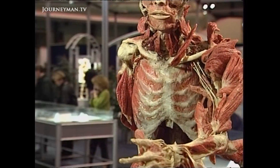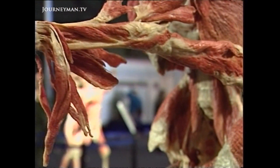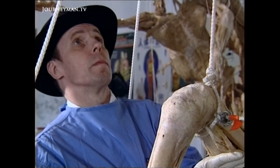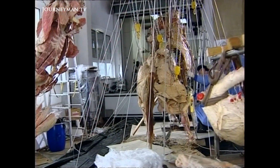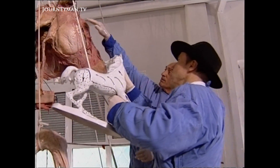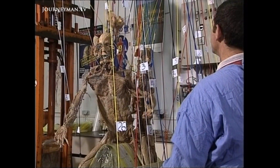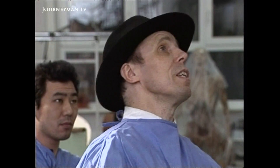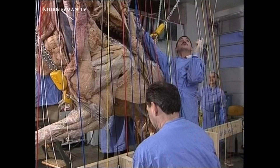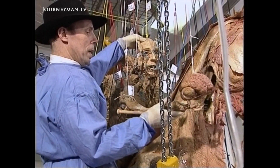You might expect that the inventor of this bizarre development of anatomical preservation might be a bit odd. Professor Gunther von Hagens, the German scientist who invented plastination, doesn't disappoint. Seen here in this promotional video filmed at his Institute for Plastination in Heidelberg, the undertaker-like von Hagens is obsessed with plastinating the dead. He sees himself as a modern-day anatomical visionary — a 21st century da Vinci.